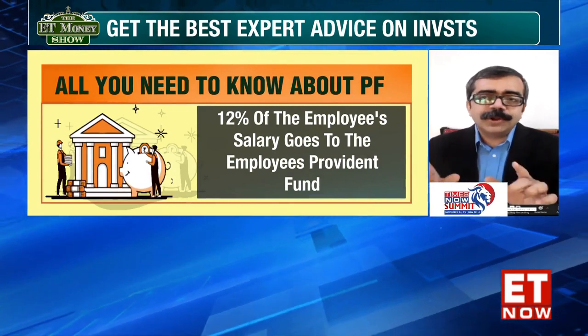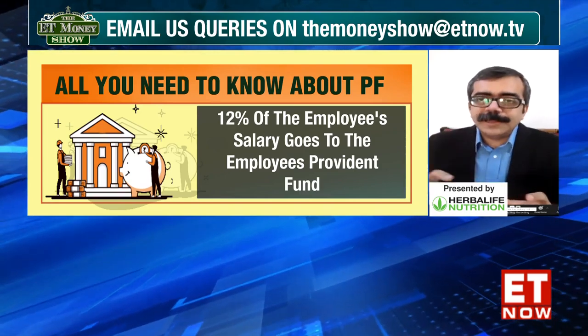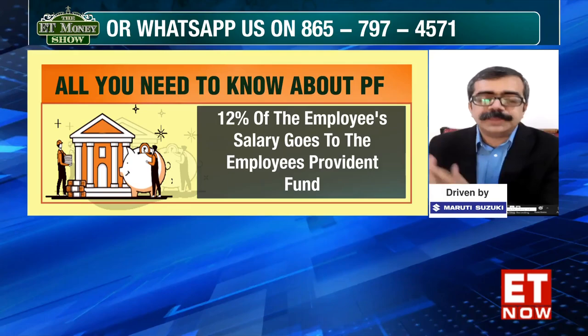The pension part is important because this is the area where, if you are eligible, then at the time of your retirement you will start getting a pension based on the working of the EPS.